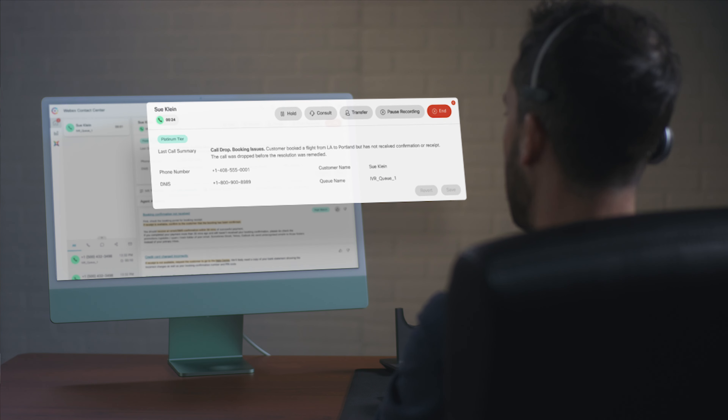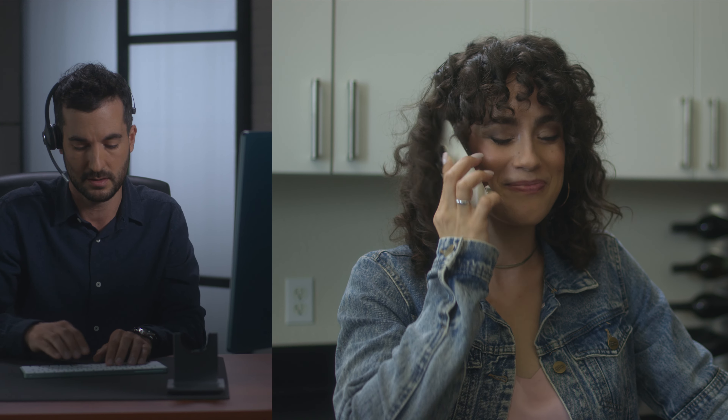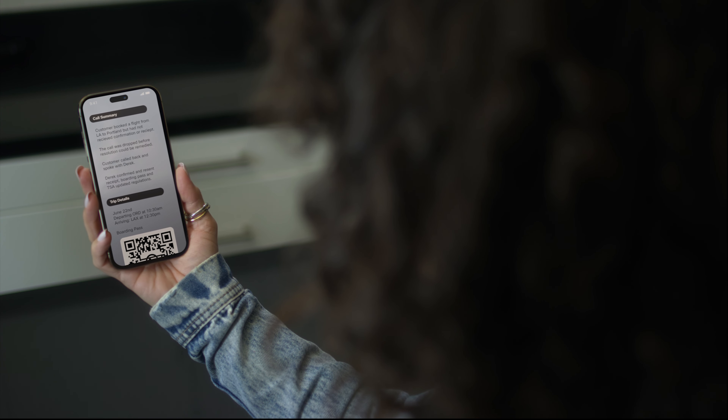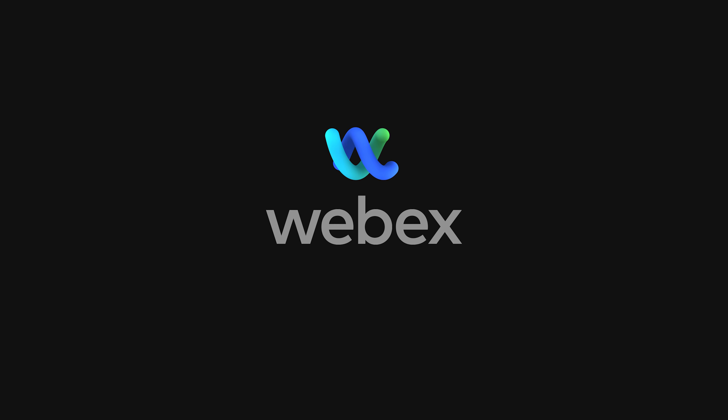I see you're on a call regarding a booking issue. I believe you were trying to book a flight from LA to Portland. AI summaries arm agents with all the details so customers never have to repeat themselves. After the call, customers receive a full summary to their preferred channel of communication. Reimagining work with WebEx AI.